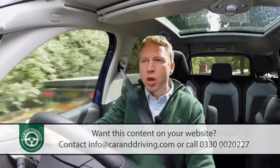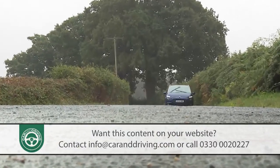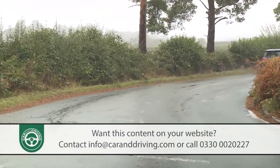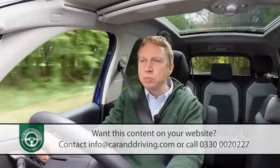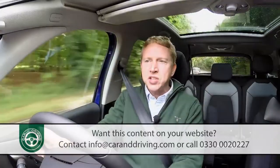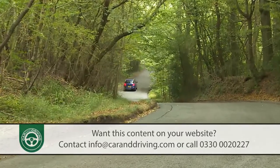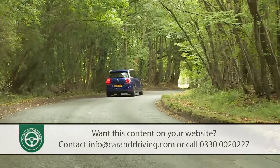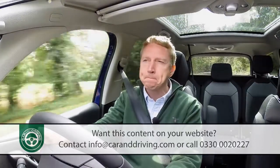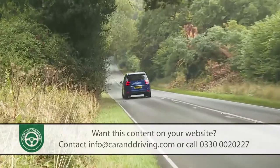Whatever transmission you choose, one thing remains constant: the silky smooth ride — it's the thing we like most about this car. Most MPV buyers don't want to throw their cars about as if they were on a rally stage. What most prefer is a model that rolls the red carpet over the average appallingly surfaced British B road, as this one does. Nothing in this part of the market can better the pillowy ride quality on offer here. This impressively refined Grand C4 Picasso is a useful step forward from earlier Citroën MPVs.